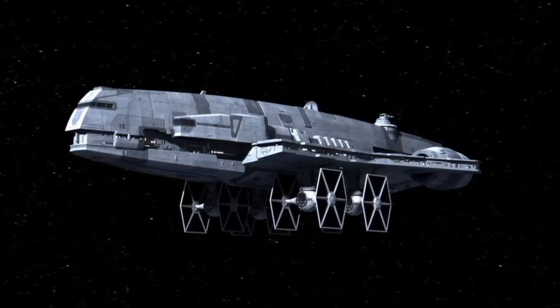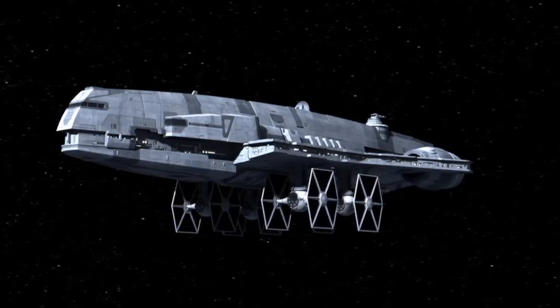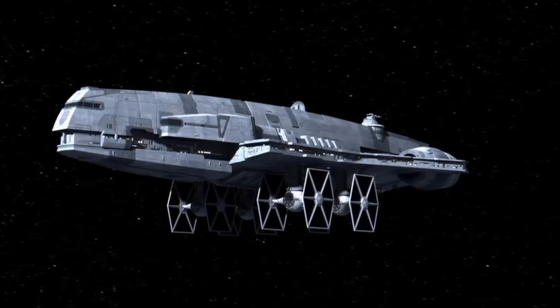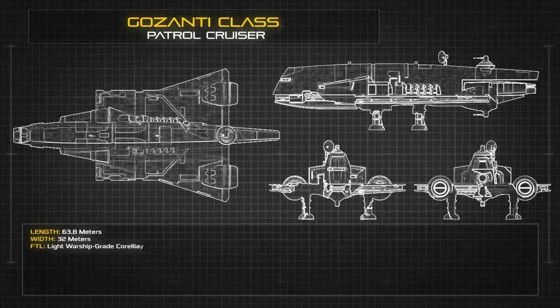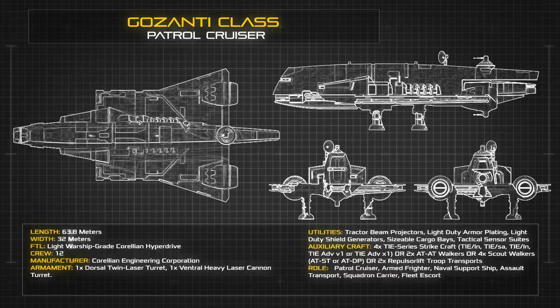Following the fall of the Republic, the design's popularity caught the attention of the fledgling Imperial Navy, earning an important position as the fleet's foremost mid-range patrol cruiser. At a length of 63.8 metres and a width of 32 metres, the Gozanti-class presents a sturdy and functional spaceframe, propelled by a trio of sublight ion drives.